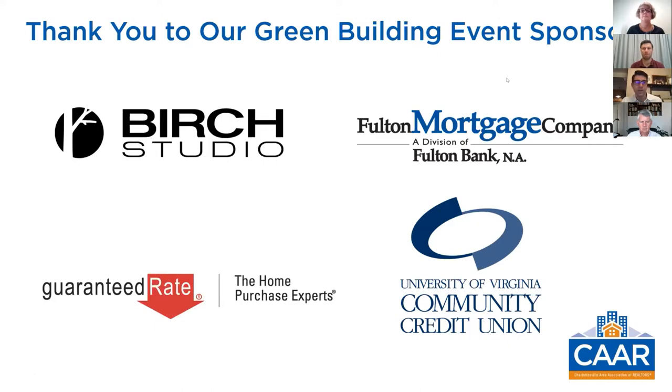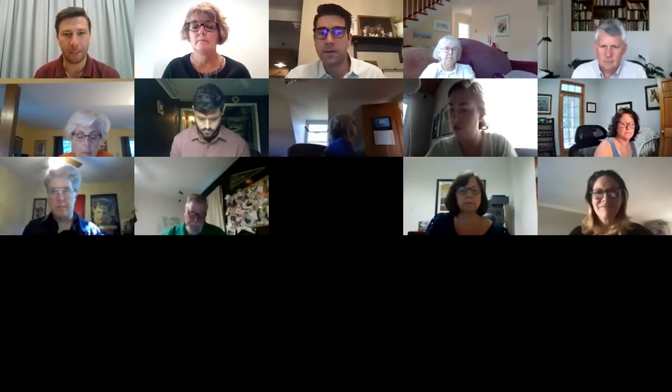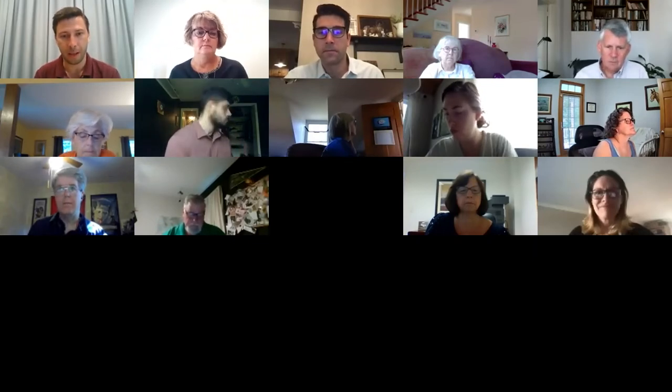We're going to get started with today's session. James and AJ, I'm going to hand the session over to you both. Thanks for having us, Josh. Appreciate you bringing us in to talk about the building envelope — something you all may or may not be familiar with, but hopefully we can discuss it and you'll learn something. I'm James Sullenberger with Weather Seal Insulation here in Charlottesville. We're an insulation, waterproofing, and crawl and basement remediation company.